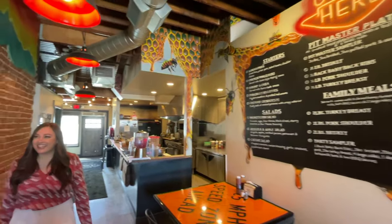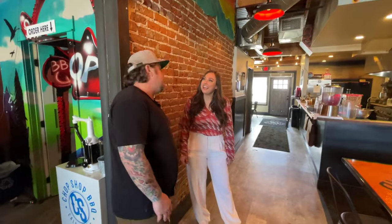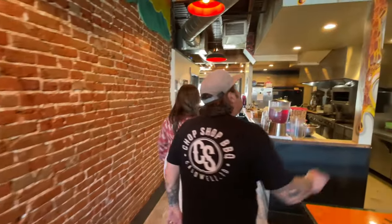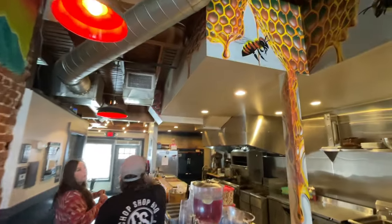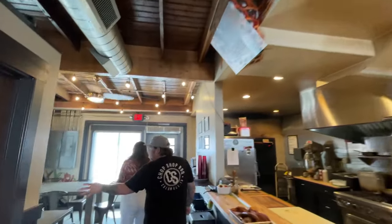You've got a lot of bees! We did the bees because we want to represent our agriculture community. We use a lot of local farmers, so all the honey we use is local, right here in Caldwell. That is awesome! The bees actually travel all the way down.